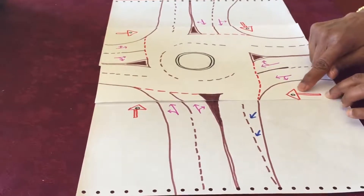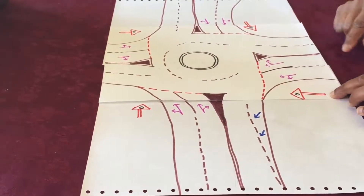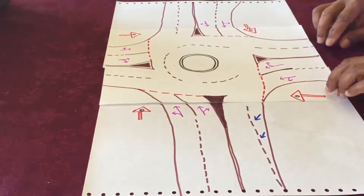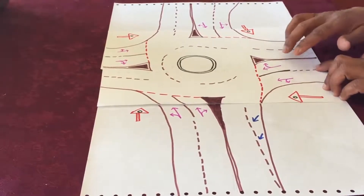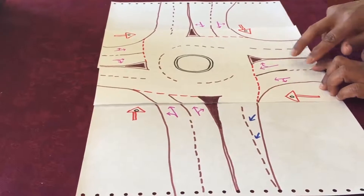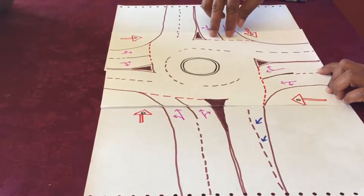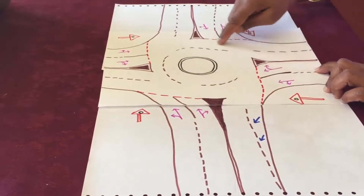The giveaway sign will be posted with a round circle in the middle, so you know from a far distance that you are approaching the roundabout. In a roundabout, everyone gives way to their right, so any cars coming from this side will give way to the cars coming from their right or any cars in the roundabout on their right.